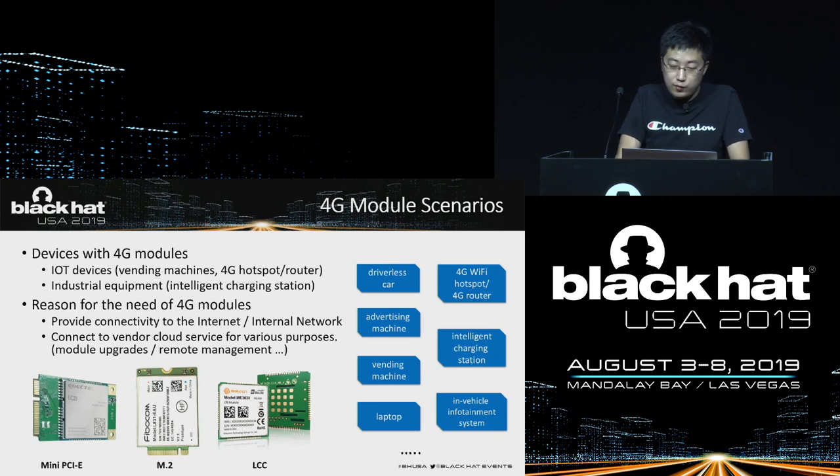We can see the 4G module everywhere. IoT devices connect to the internet through the 4G module. For example, we can control our car remotely by an app, and the car's communication system is online all the time — some process establishes and maintains a long-running TCP connection. There are other devices such as 4G Wi-Fi, 4G routers, ticket vending machines, laptops, industrial devices, and even slot machines in Las Vegas.